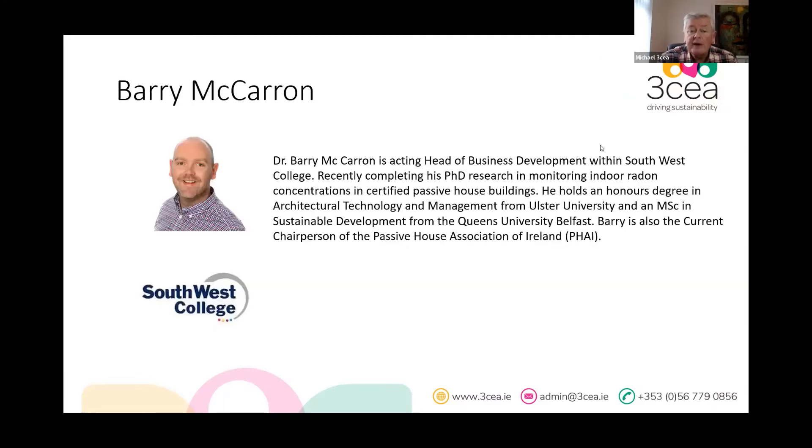The presenter is Barry, who I've known for about 12 years and is very highly regarded. He has a strong background and recently got his PhD, which was specifically about monitoring indoor radon concentrations. He's also very involved in passive housing and is a very good, accessible presenter.